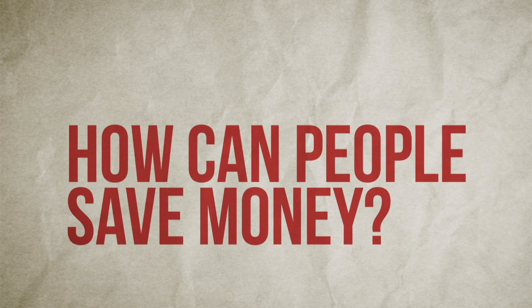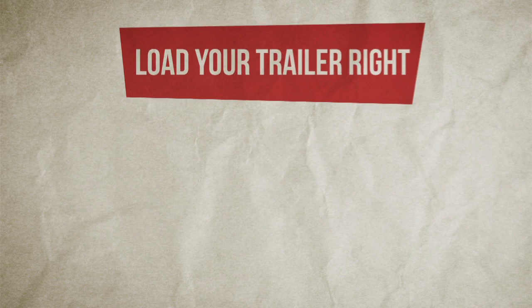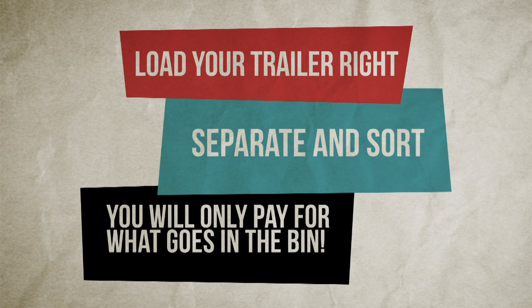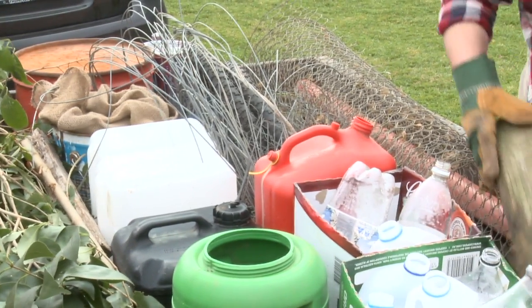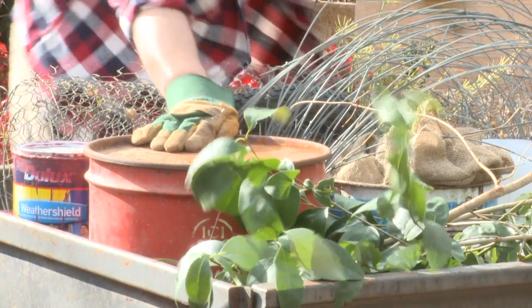How can people save money? Not having contaminated loads. If they load their trailers properly — put all their cardboard in one part, all their concrete or domestic rubbish in another — we'll take out what we know we're not going to charge them for and only charge them for what rubbish is going in the bin. Otherwise if it's all mixed together we have to charge them for all of it, because we can't sort it when it's mixed. So sorting is going to save them a lot of money through the gate.